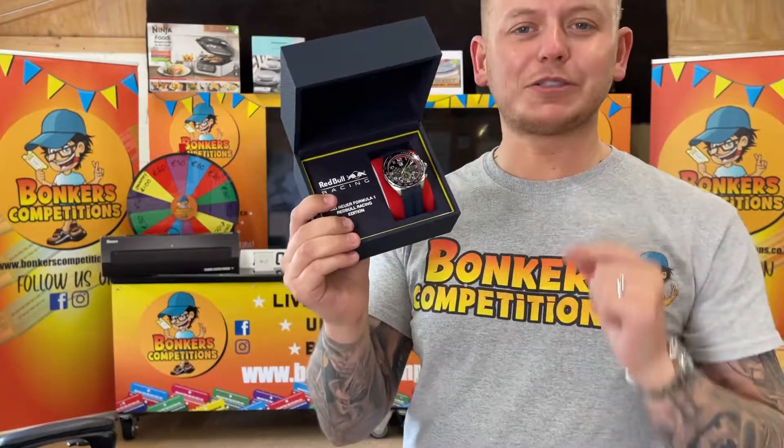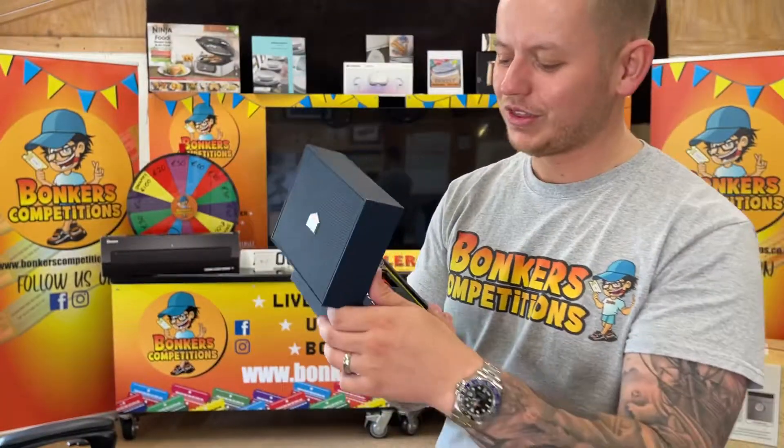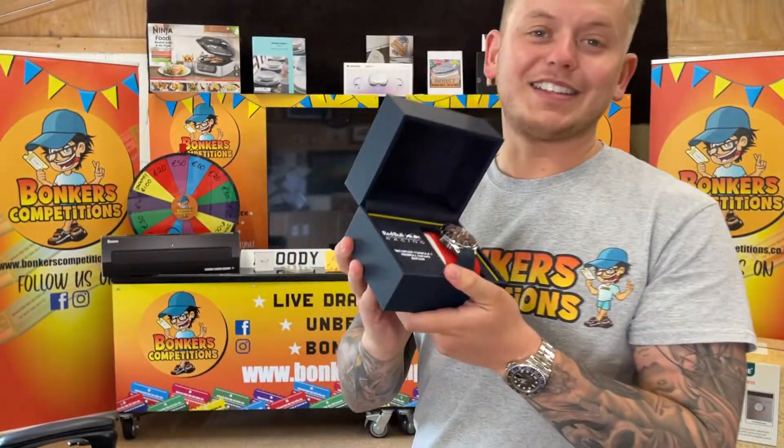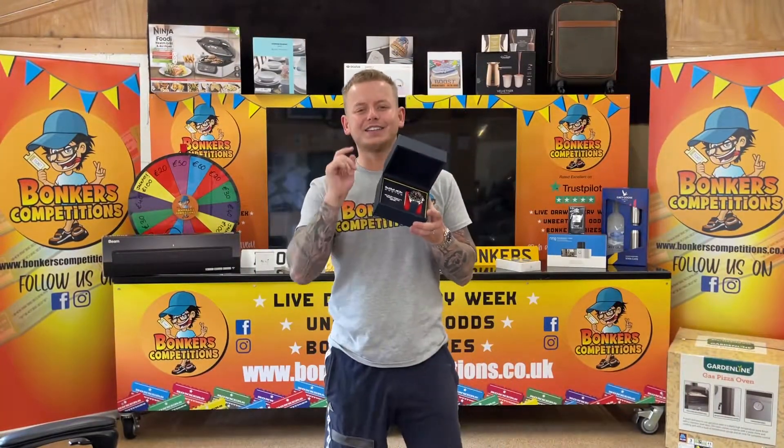Lovely watch, brand spanking new, 2022. Still got warranty and everything from Tag themselves. And it's an absolute steal — the value on this watch is ridiculous. Get yourself involved.